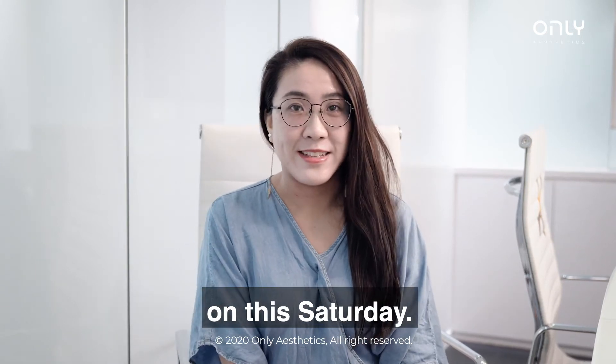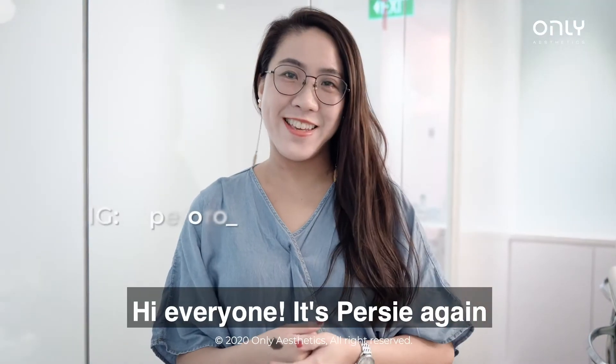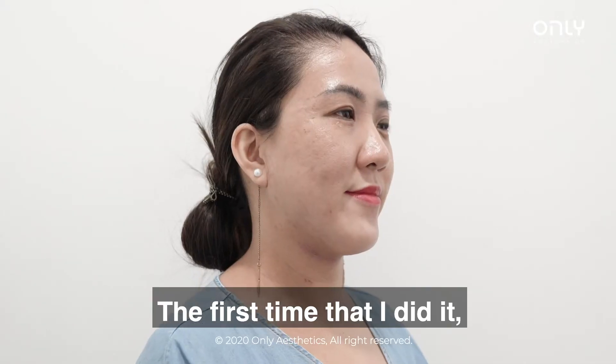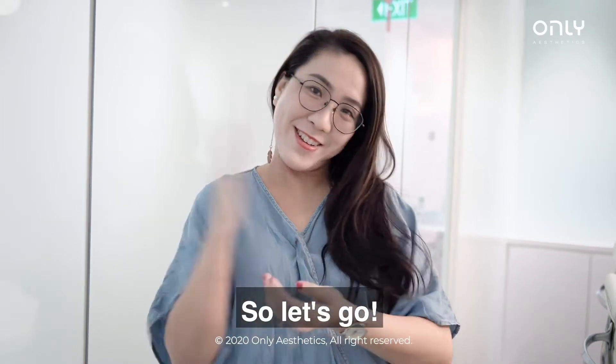My wedding is coming up this coming Saturday, so I'm really excited to prepare myself for it. Hi everyone, it's Percy again. Today I'm not only at Aesthetics' outlet — I'll be doing the second time of ONI Glass. The first time I did it, there was no downtime and it wasn't painful. I was really relaxed, so I'm really excited to do it a second time. Let's go!